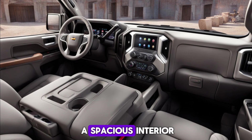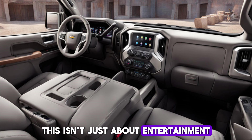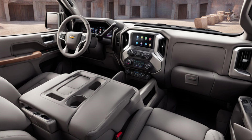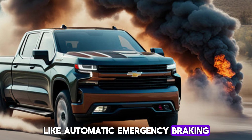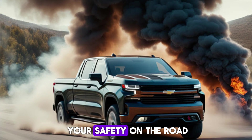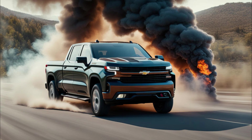Tech lovers, rejoice. The Silverado EV boasts a spacious interior dominated by a massive 17-inch infotainment screen. This isn't just about entertainment — it's your command center for everything from navigation to climate control. Plus, with driver assistance features like automatic emergency braking and lane departure warning, the Silverado EV prioritizes your safety on the road.